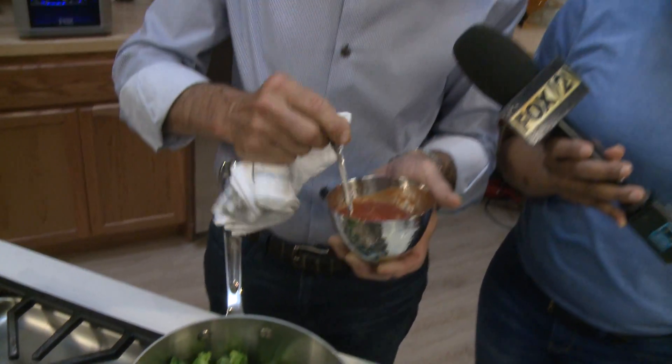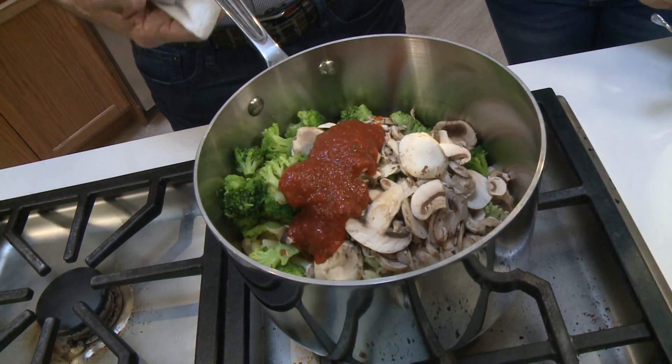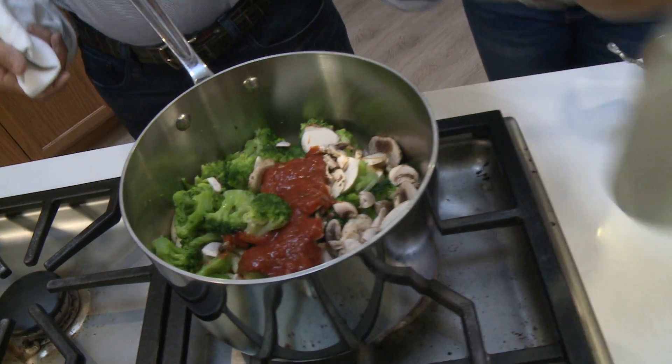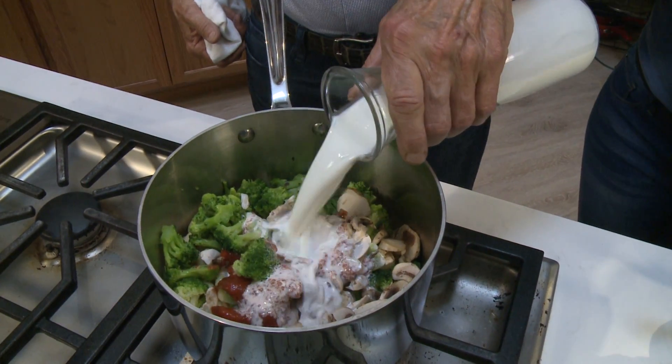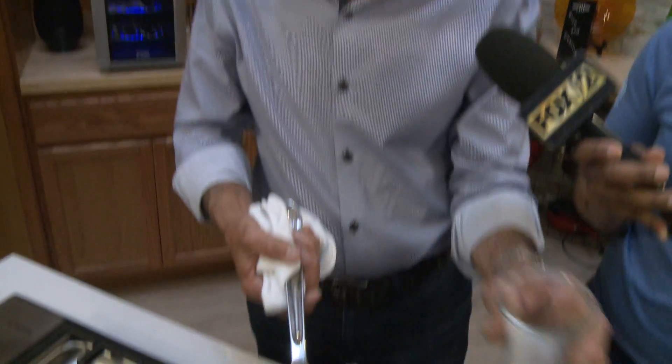We're going to add about an ounce and a half to two ounces of marinara sauce that we make ourselves. If you're making it at home, there are a number of good marinara sauces available in the grocery store — this just adds a little bit of color and flavor. Then we're going to add about 12 ounces of half and half, let it cook until it reduces and thickens, and then add some Parmesan cheese and we're ready to go.